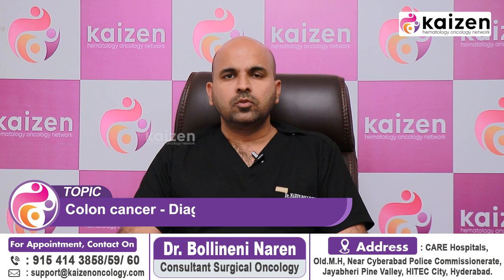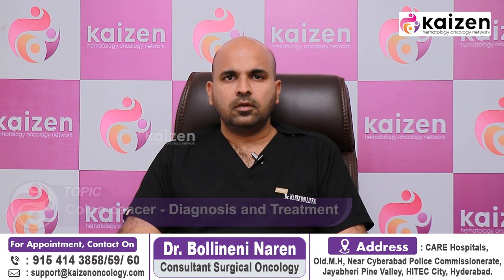Hello, my name is Dr. Naren, Consultant Surgical Oncologist, Care Hospital. Today we will discuss large intestine cancer.